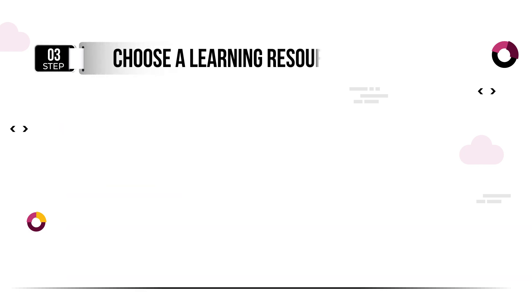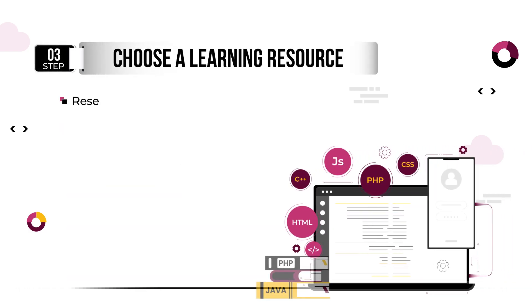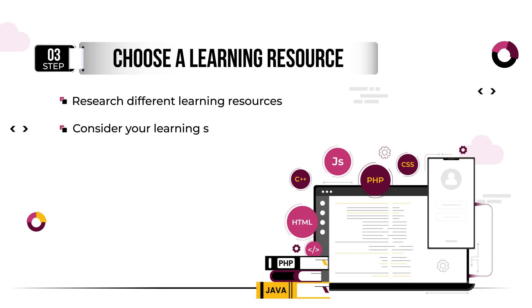There are many resources available for learning to code, including books, online courses, and coding boot camps. Consider your learning style and budget when choosing a resource. Boot camps are immersive and intensive programs that can provide more structured learning and mentorship.